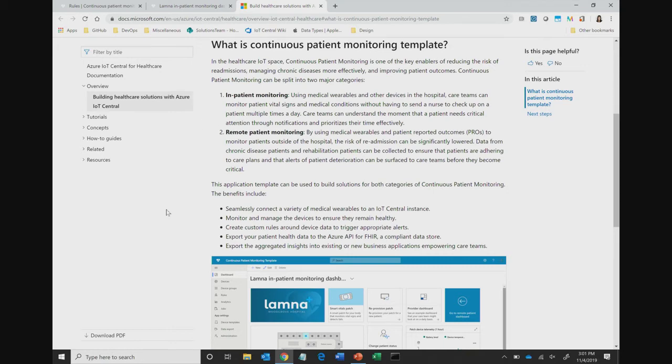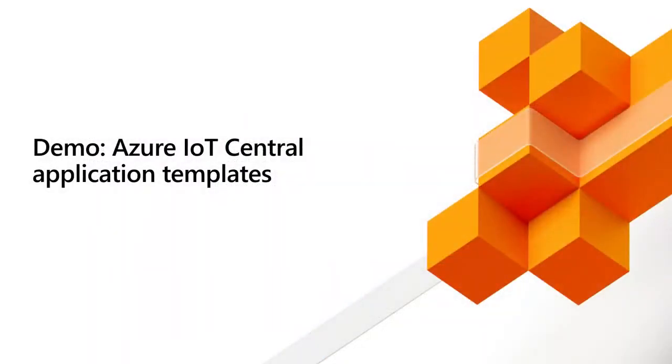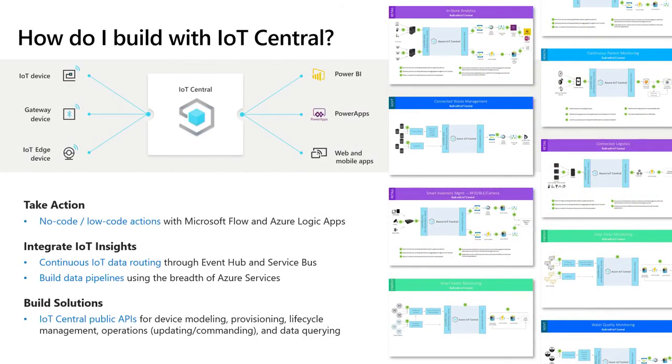So let's head back to the presentation. You may be asking — these app templates are interesting, but they're really just a way to get started, so what do I do next? For each app template, we've built a reference architecture diagram in our documentation to help you understand how to take it and build that end-to-end solution. Depending on your comfort level, you can do low-code or no-code actions through Microsoft Flow and Azure Logic Apps, use continuous data routing through Event Hubs and Service Bus to export data and build data pipelines, or use our public API surface for full control.